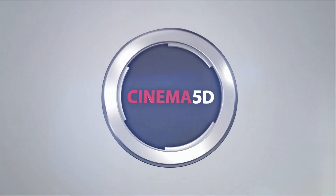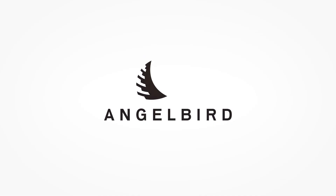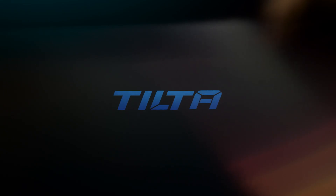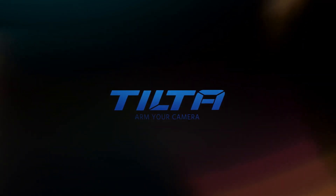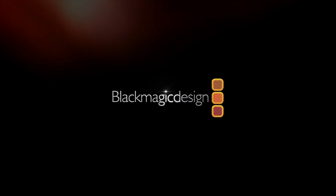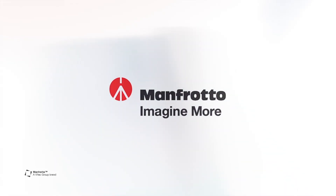Cinema 5D at Photokina 2016 is brought to you by Angel Bird — there to capture your creative moments. Tilt-a: arm your camera. Genis Tech: redefining the price point for quality camera accessories. Blackmagic Design: creating amazing solutions for film, post-production and television. And Manfrotto: imagine more.